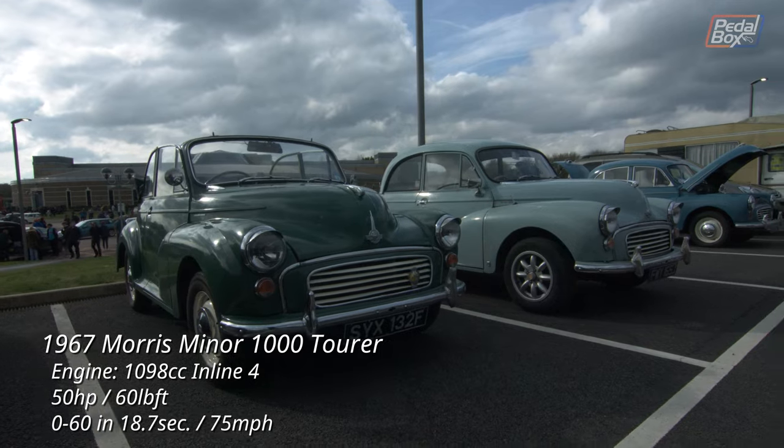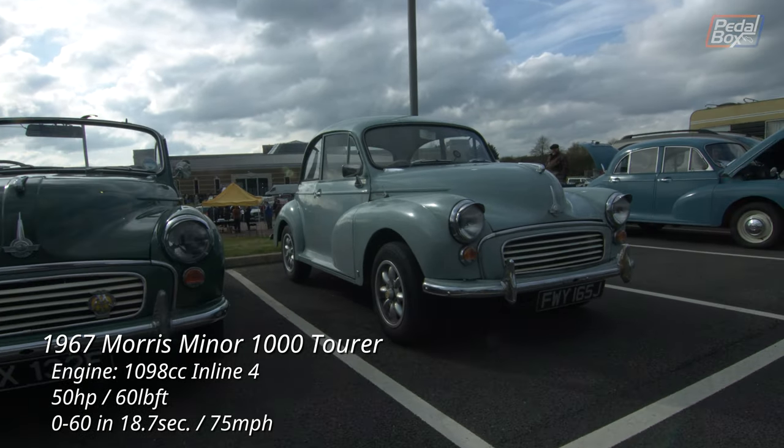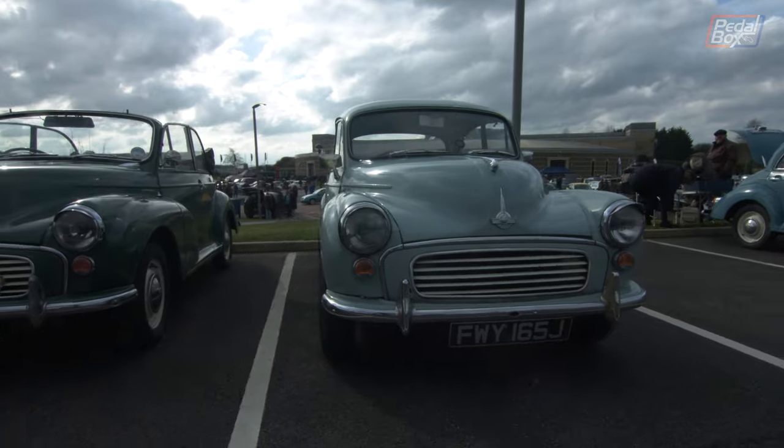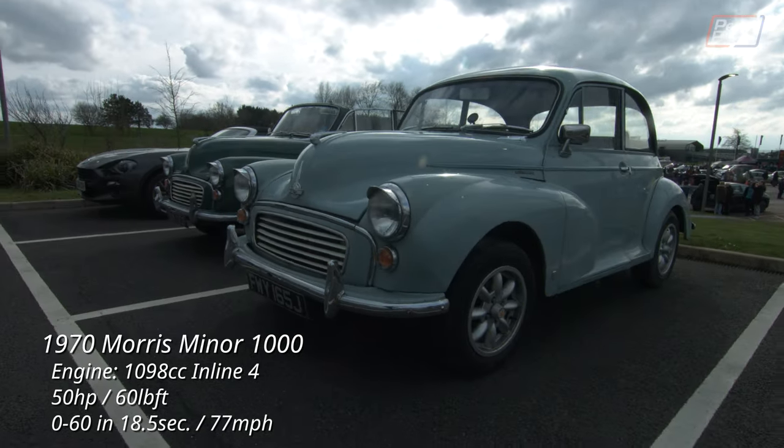There were quite a few Minis at the show, but I think this was the only tourer I saw on the day. One thing I didn't realise was the soft top was one of the original body styles along with the coupé, with a four-door arriving a couple of years later.